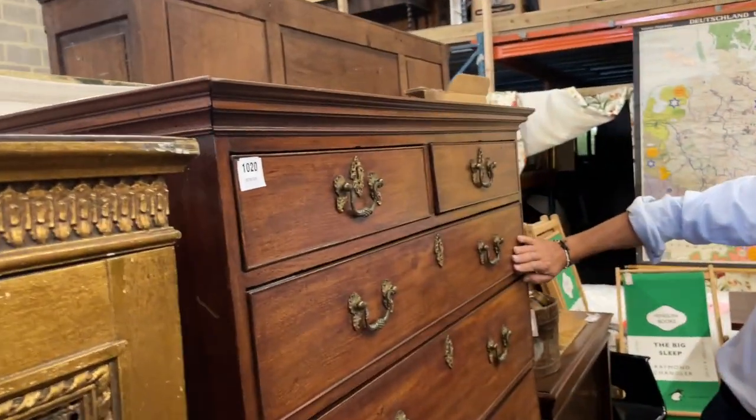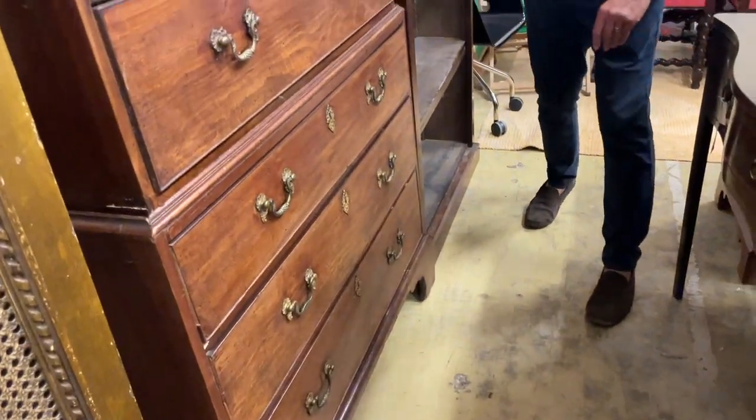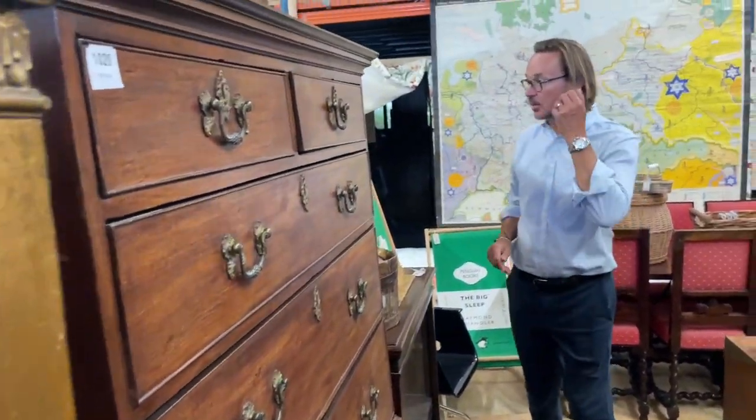Anyway, let's keep going. This is lot 1020 — George III mahogany chest on chest. Not a bad color, it needs a bit of a polish, but it's quite a nice thing with quite a nice color to it.